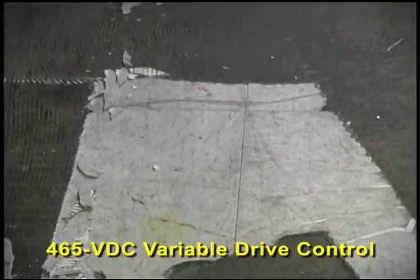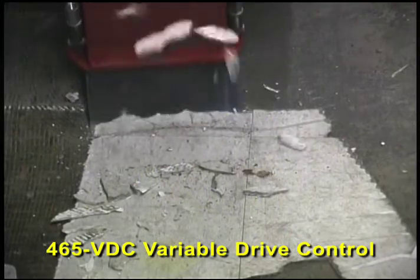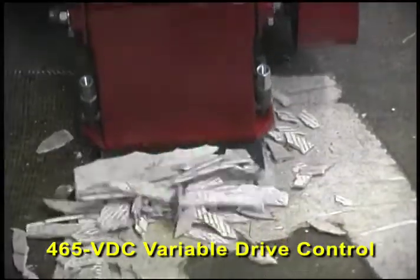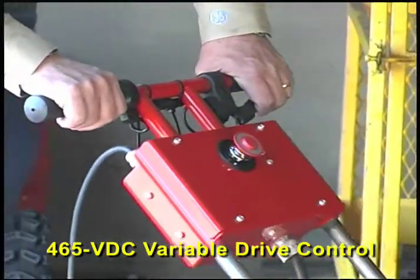And if the machine does jump up on the material, you can now immediately back up to take another bite by simply putting the machine into reverse. Now, instead of having to stop, tilt the machine back onto its coaster wheels, and then pulling it backwards, a squeeze on the handle lever is all that's required.